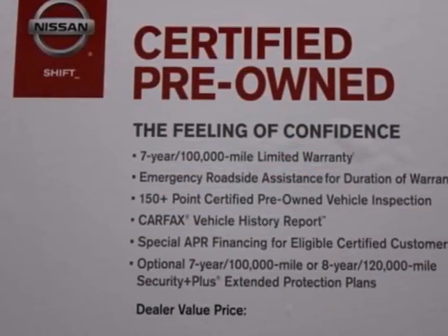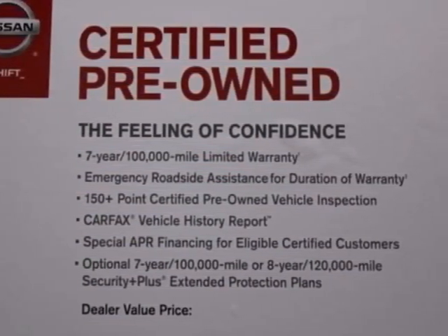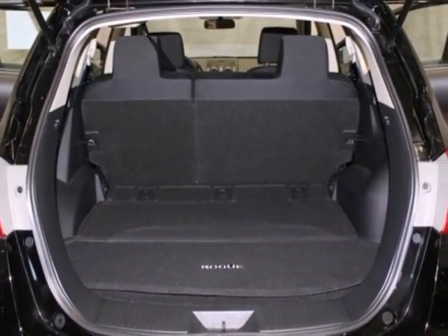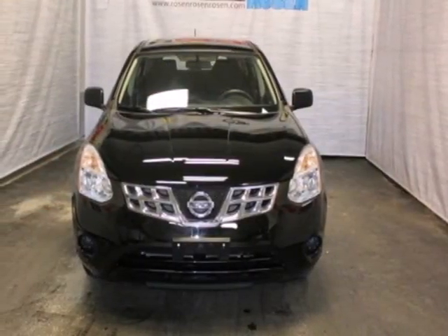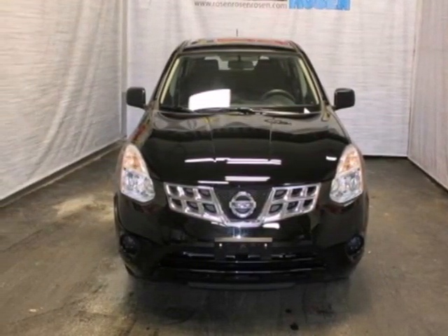For 2011, the Rogue gets enhanced exterior styling, new standard high-tech features, and improved fuel economy. With Nissan, the best only gets better. See it for yourself today.